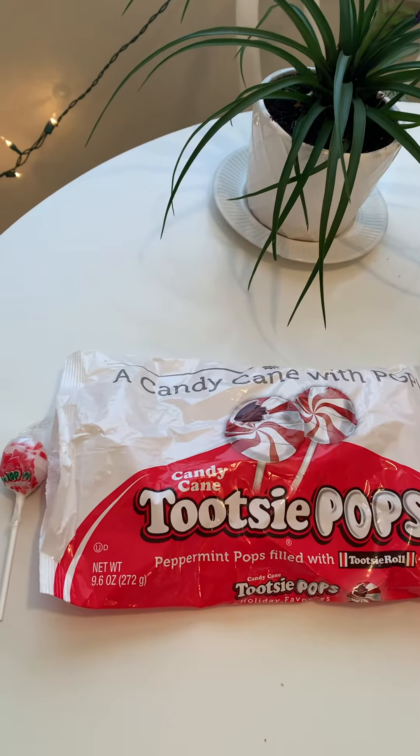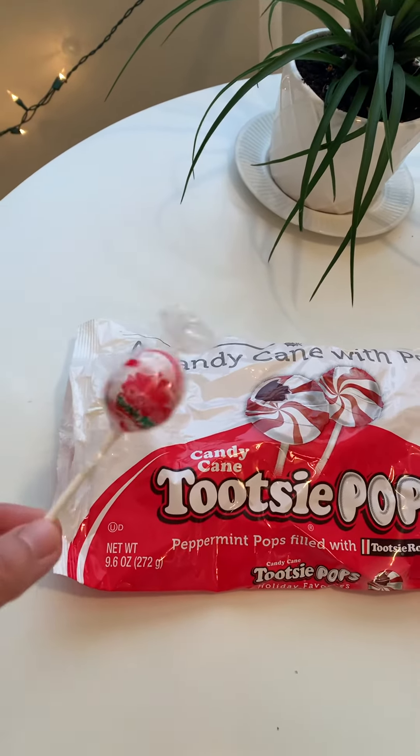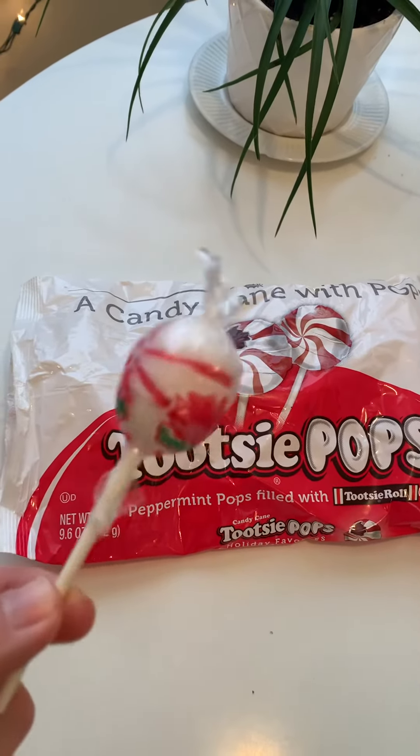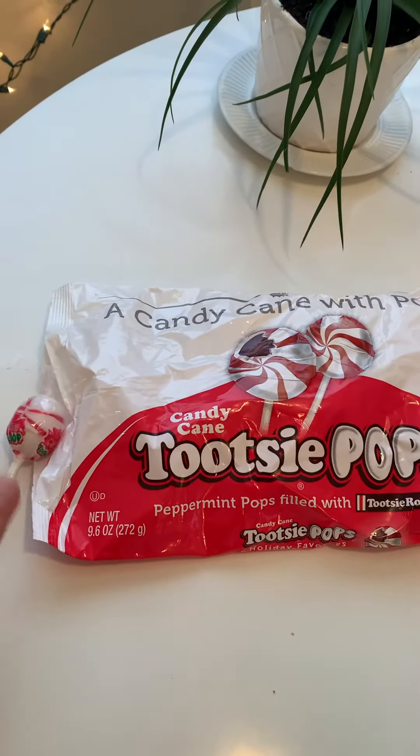Today's taste test is candy cane Tootsie Pops. Look at this — isn't that adorable? The candy cane with pop. So it's a Tootsie Pop covered with a candy cane. So adorable for Christmas.